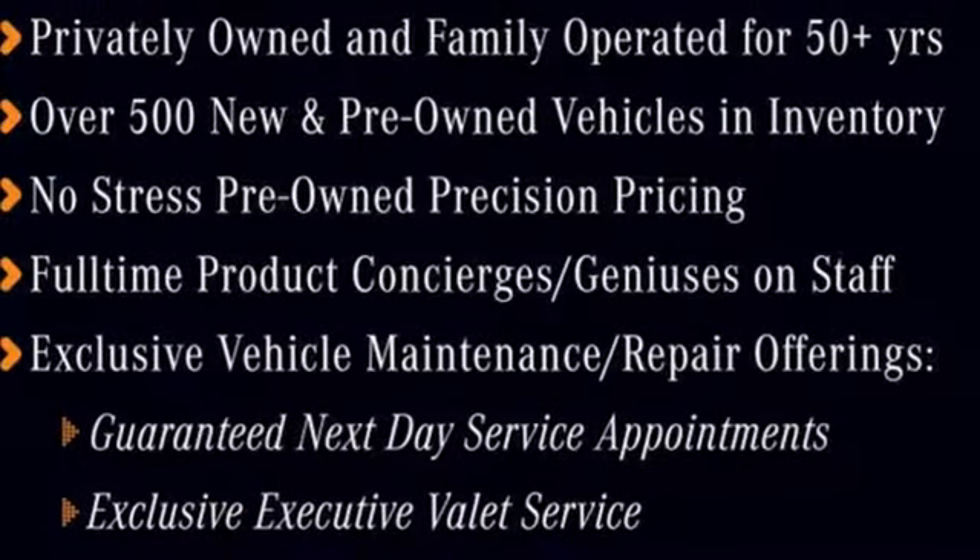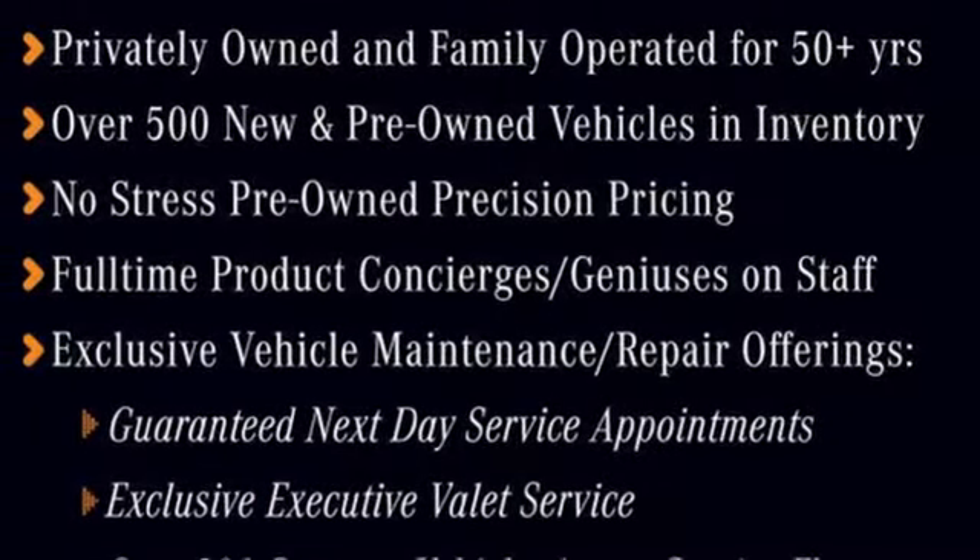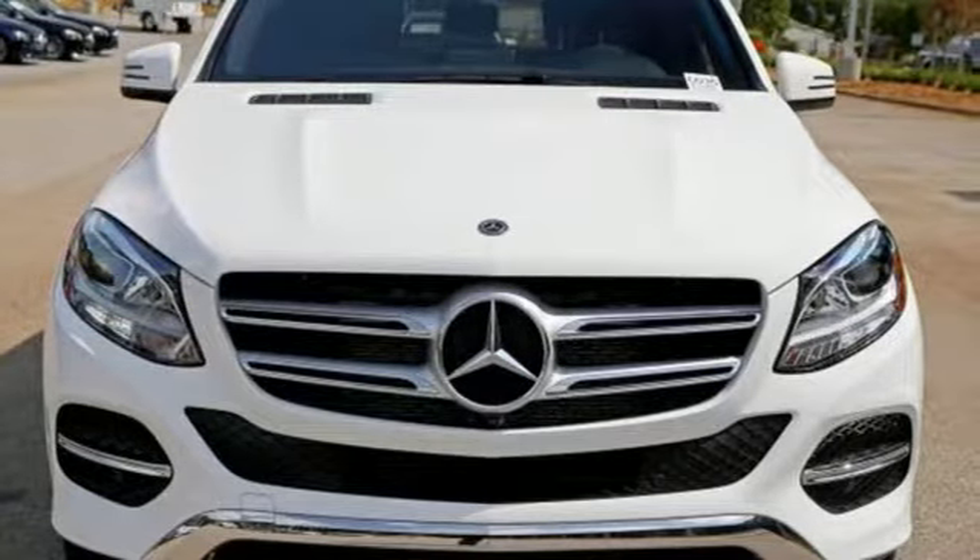Additional features include external memory control, four 12-volt power outlets, power telescoping steering column, rain detecting wipers, and power heated mirrors.